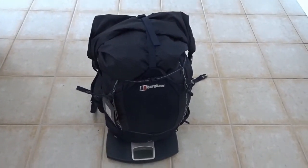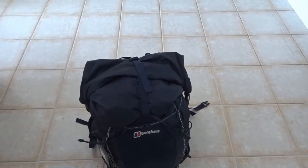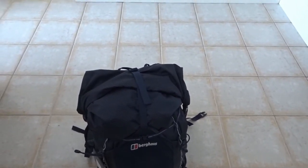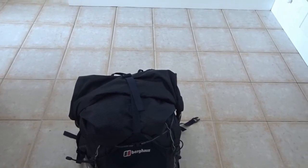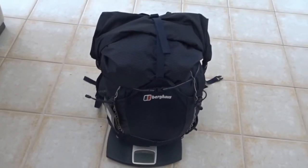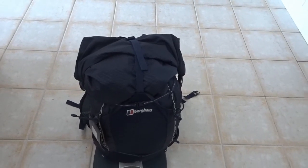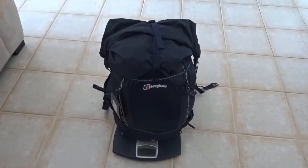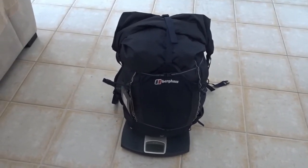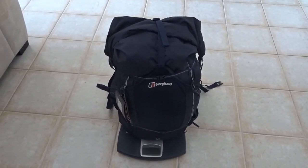That's more or less all I'm taking on the trip. Obviously there are no consumables in the bag at the moment - I intend carrying only half a litre of water and as little food as possible. That will depend on resupply points, but I generally carry a couple of days food unless I know I can get a pub or a cafe during the day. If you found any use in this video please give me a thumbs up and consider subscribing to my channel - I'll see you again soon, thanks.